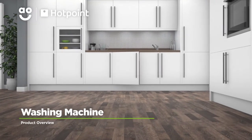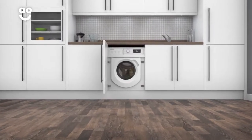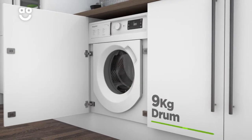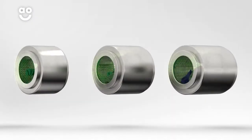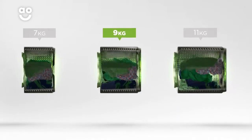Take great care of your clothes with this energy-efficient washing machine from Hotpoint, which comes with handy features to make laundry day effortless. It has a 1400 rpm spin speed and a medium-sized 9 kilogram drum capacity. We believe the bigger the drum, the better, because your clothes have more room to tumble for a more effective clean.